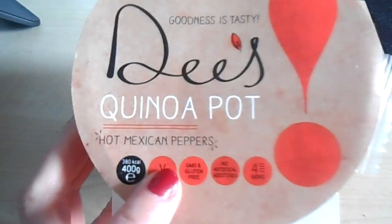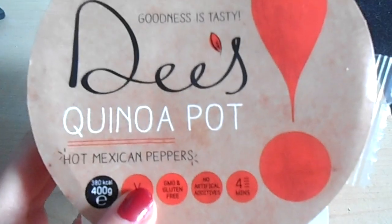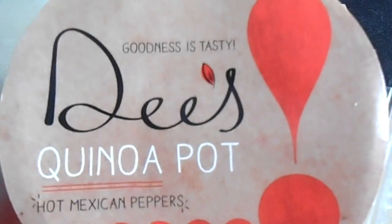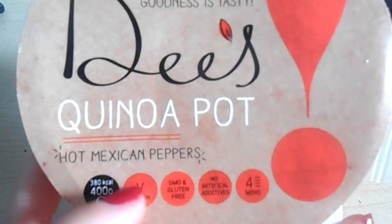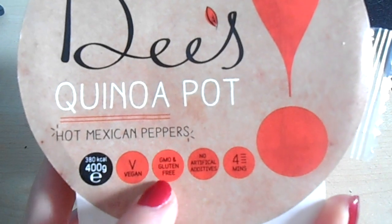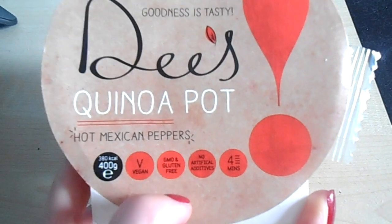So it's lunch time now, and this is what I'm having for lunch. This is a quinoa pot by Dee's. Don't know who Dee is, but apparently goodness is toasty. It's hot Mexican peppers and it's vegan, GMO-free, gluten free, yadda yadda yadda. I'll show you what it looks like when it's done.